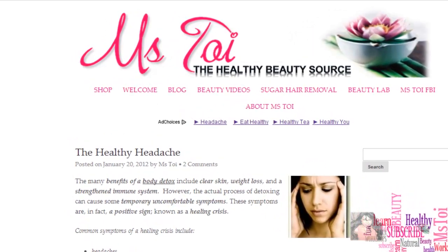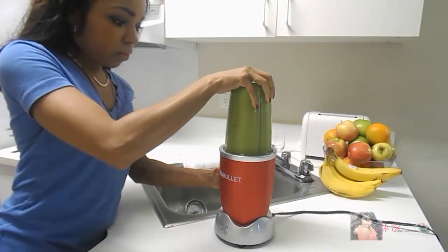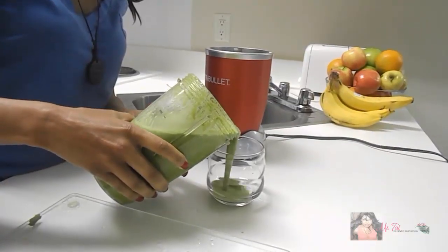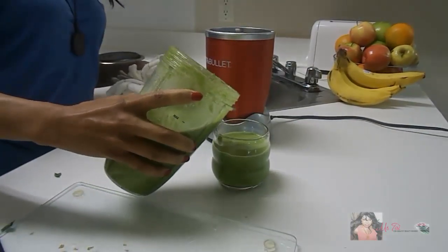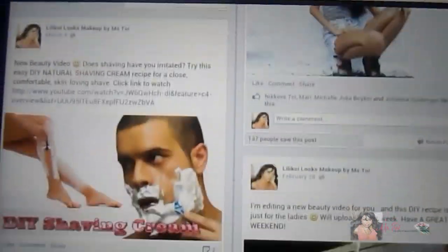If you decide to embark on a juice fast, I do encourage you to consult with your physician first. I drink this delicious, nutritious juice throughout my entire 3-day fast. So do you ever fast? Leave me a comment and tell me about it. Here's to your health and your beauty. Thanks so much for watching. Aloha! Stay in touch with me in between videos by visiting me on my Facebook page.